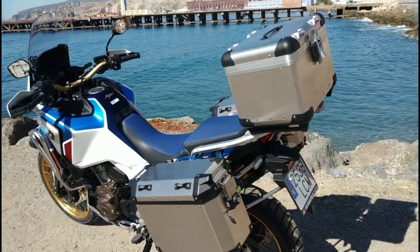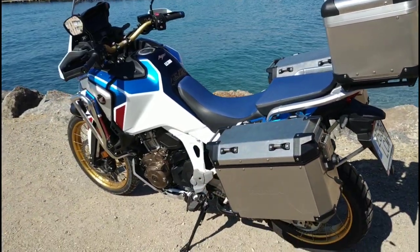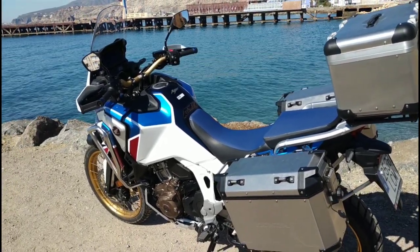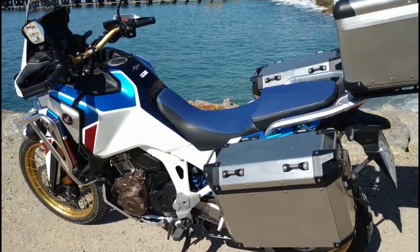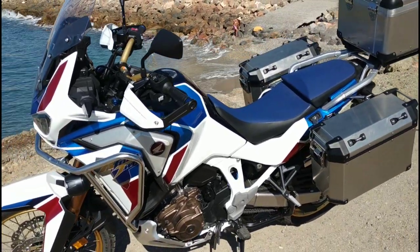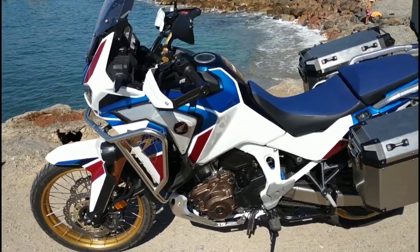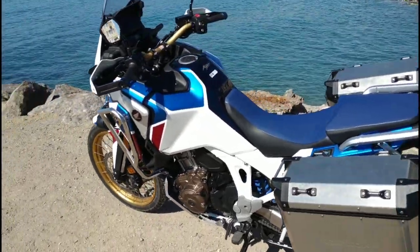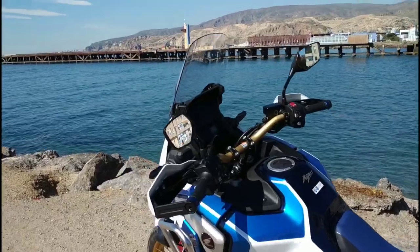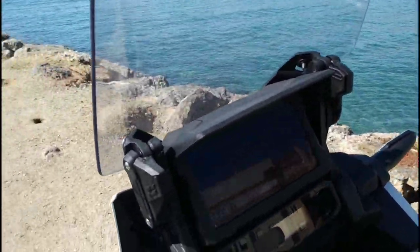This motorcycle is loaded with technology, and Honda has worked on many details worth highlighting. Let's take a look and I'll tell you what I think. This is the Adventure Sports model, so it comes with Pack 1 as Honda sells it, plus a series of included accessories. Remember this model — the Africa Twin — comes in two versions, as I mentioned: the Adventure Sports, this very one we have today for the test, and the standard version. The basic differences are the larger fuel tank, the fairing with a taller windscreen, and the adjustable windscreen.